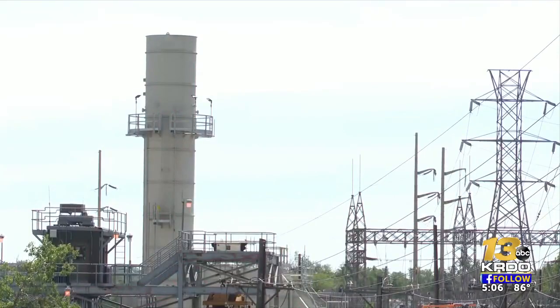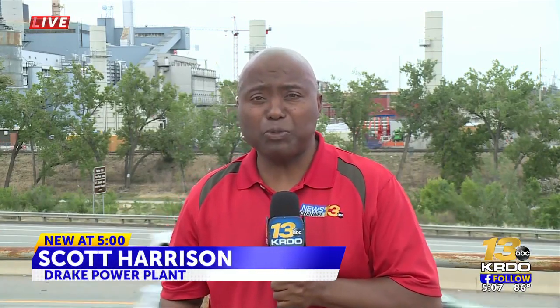Springs Utilities also can buy power generated from other locations, something that's much easier to do than it used to be. And those new natural gas units will gradually go online starting later this summer through next winter. We are live in Colorado Springs. Scott Harrison, KRDO News Channel 13.